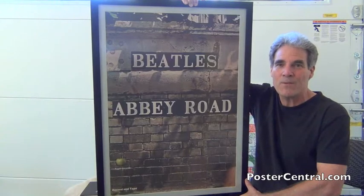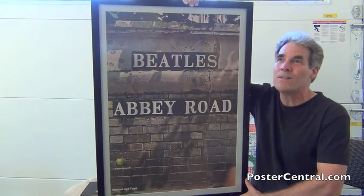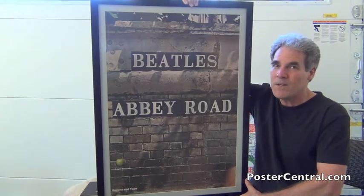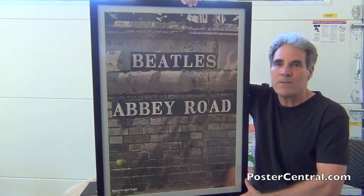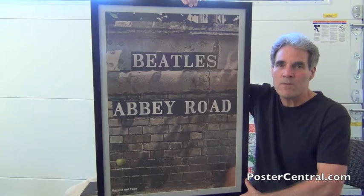He actually called it his favorite Beatles' American promo poster. That shows you that art is art, and everybody has a different take, and their opinions of the posters can be as varied, I suppose, as their opinions of the music.